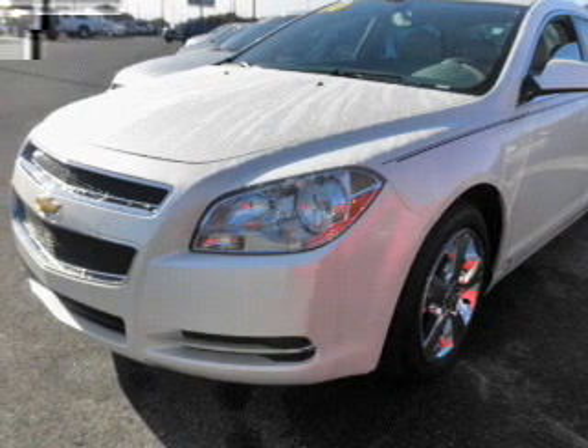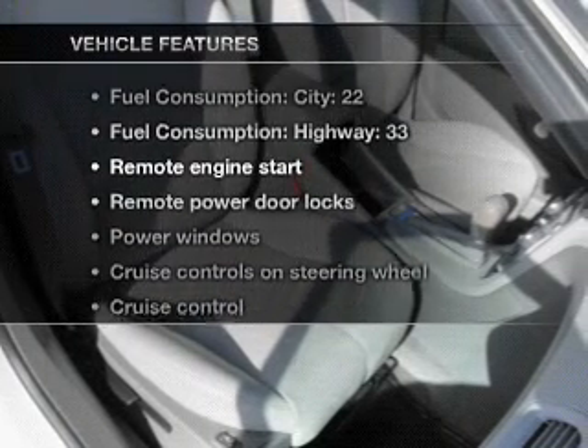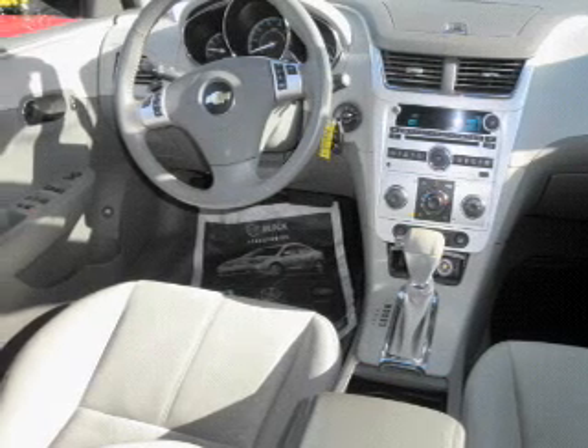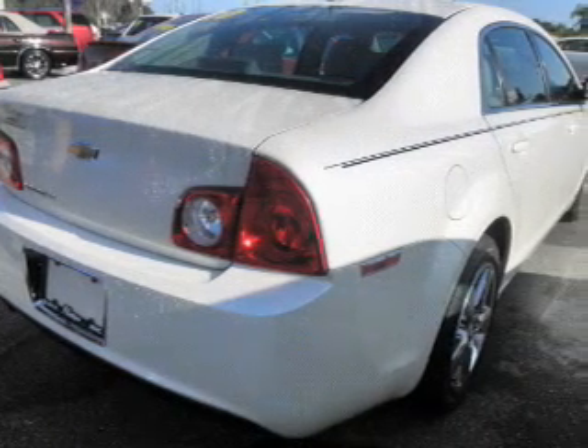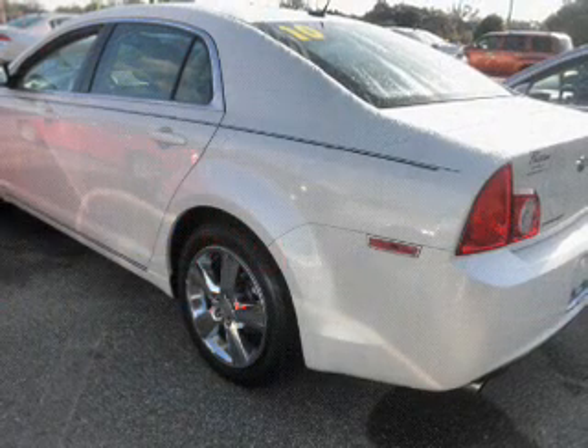Brake safely with the anti-lock braking system. And with these notable features, you won't want to miss out on the opportunity to own this amazing ride: air conditioning, power door locks, power windows, power steering, cruise control, power mirrors, an alarm system, and an AM FM stereo with a CD player.